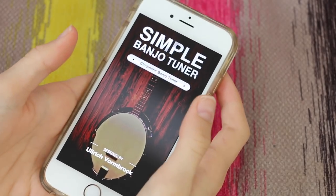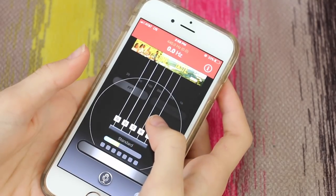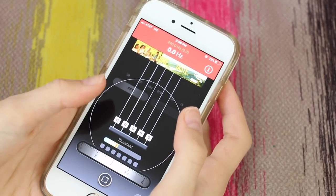This is a banjo tuning app because I actually play banjo, which a lot of people are surprised by because I'm like, you know, a little girl and not super country. So it just tunes my banjo, which I think is really cool.